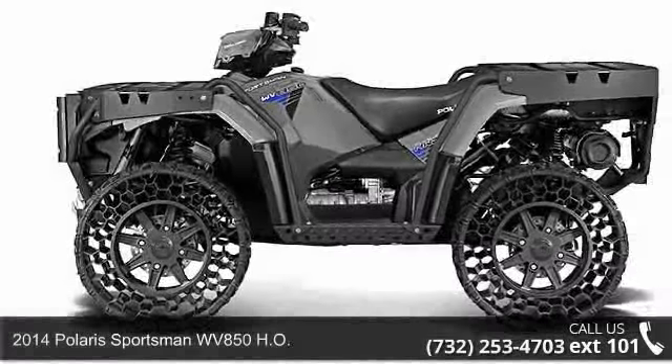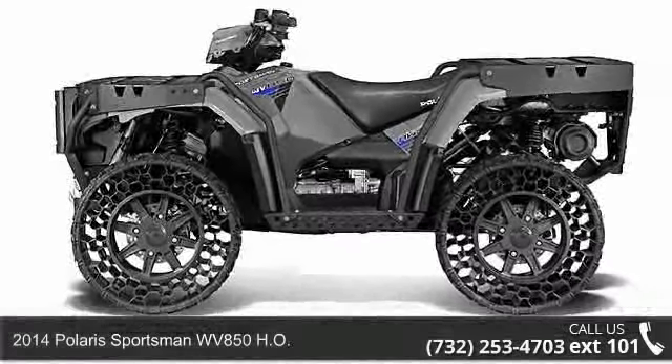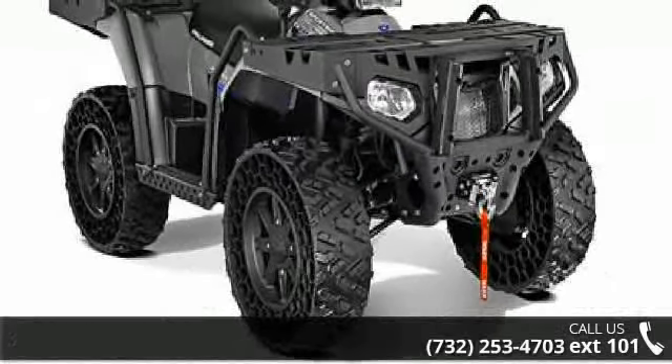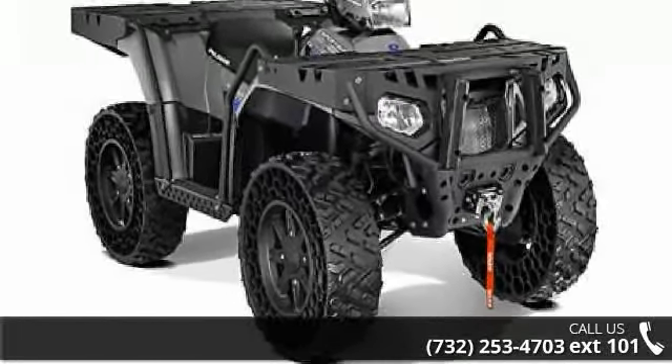Presenting the 2014 Polaris Sportsman WV850H Plus ATV, ready for the off-road. It's designed to take on the most challenging of terrain.